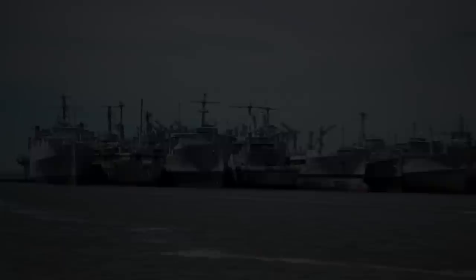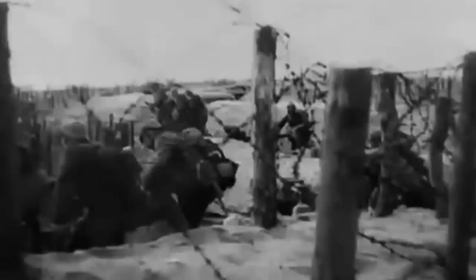End of a War. In late 1918, it was evident that Germany could no longer hold its own during World War I. The German high command believed their situation was hopeless, while army leadership wanted a ceasefire. The German sailors of the high seas fleet then took the matter into their own hands, which gave way to the war's end.